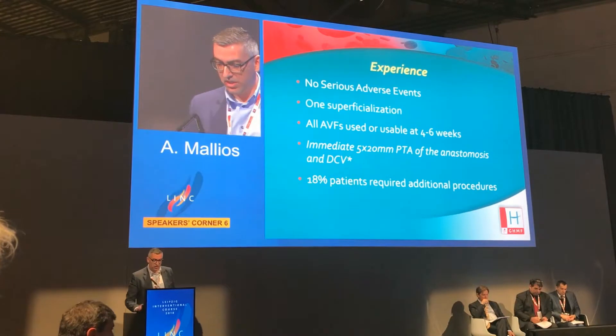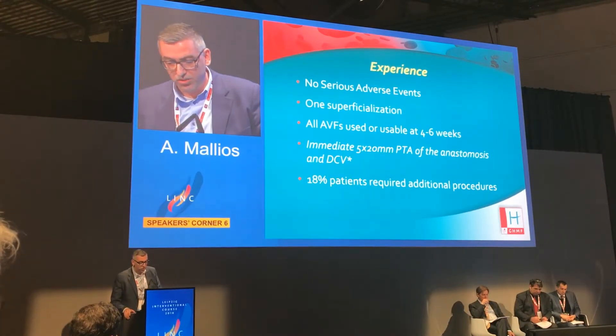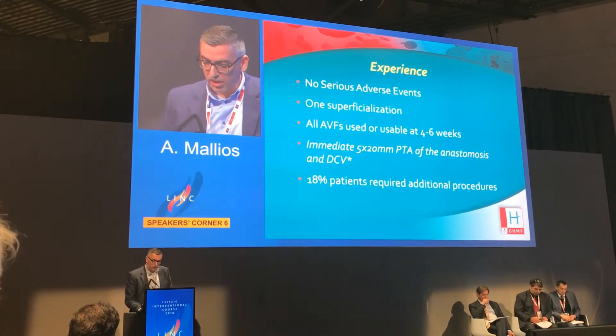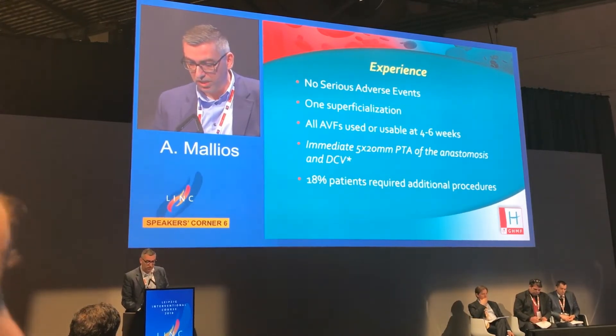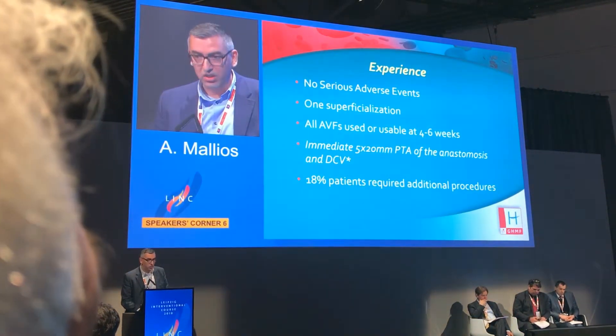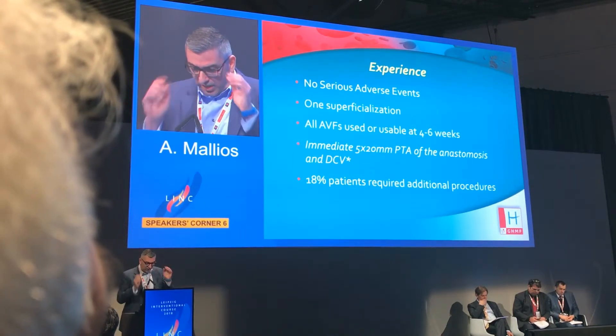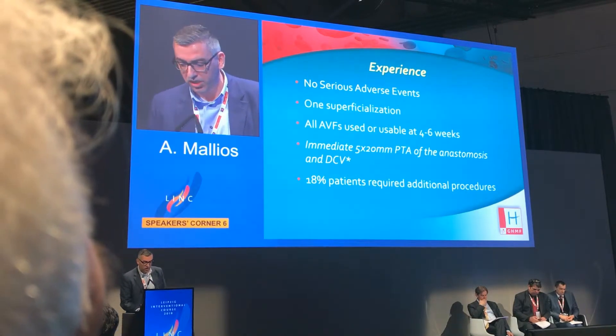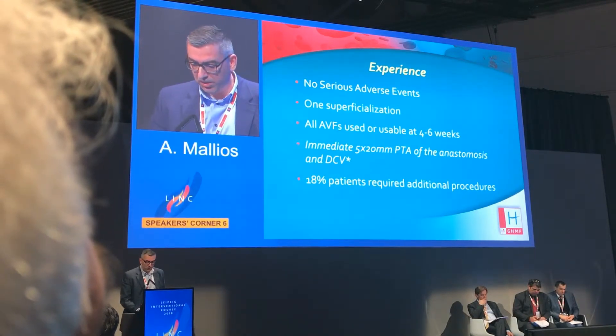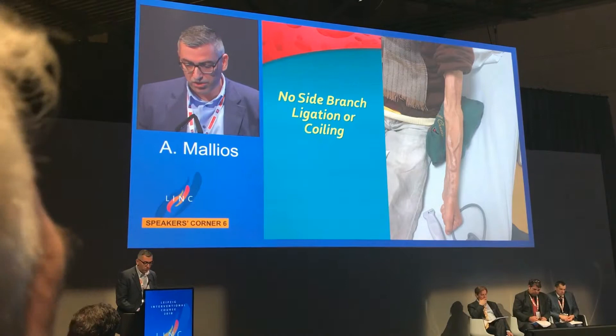We have 0% serious adverse events — seriously, literally 0%. We only had to do one superficialization. All fistulas are used or usable, with maturing fistulas within four to six weeks. We started performing immediate PTA of the anastomosis and decommunication with a 5mm balloon after patient number 14. About 18% of patients required additional procedures.